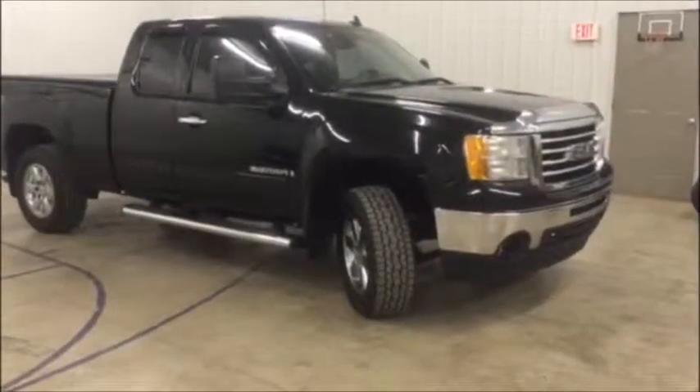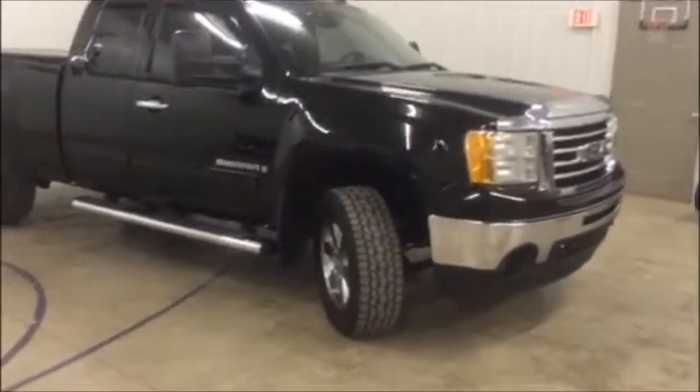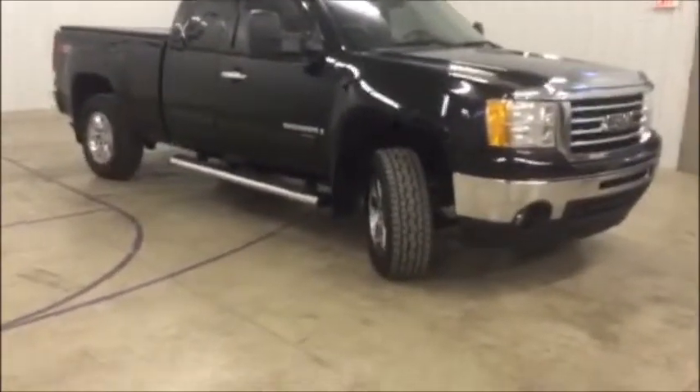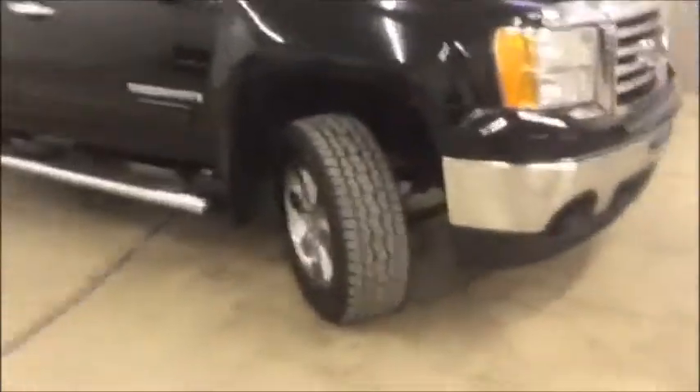Hey guys, this is Tim Dawson with Mounts Automotive. Today I got a 2009 GMC Sierra 1500 SLE 4WD. First of all, I just want to say thanks for taking the time and watching this video. I try to provide as much information as possible. Alright, let's take a walk around this thing and take a look at it real fast.